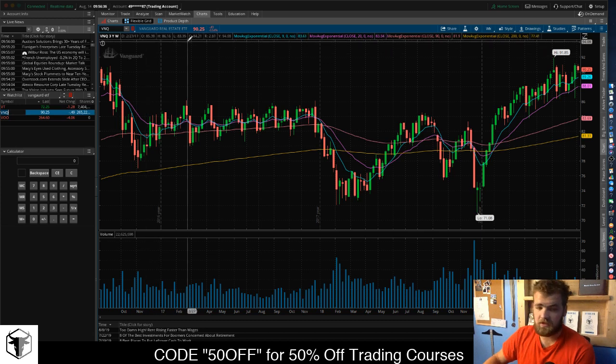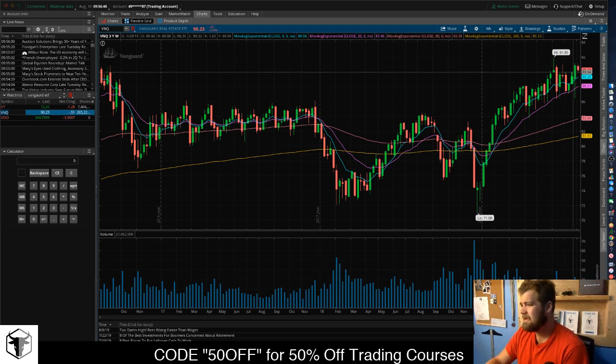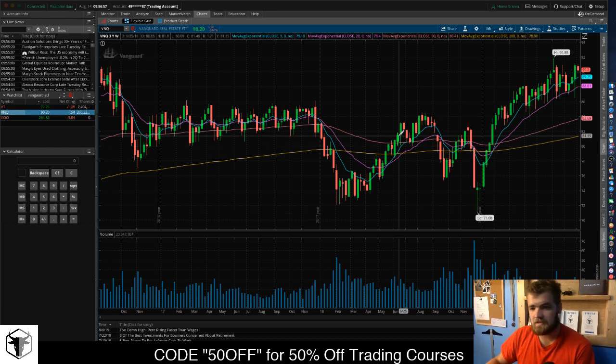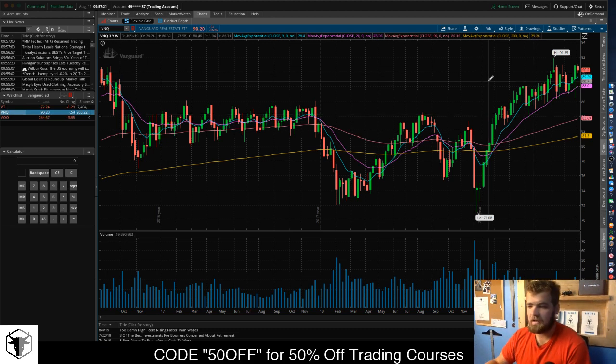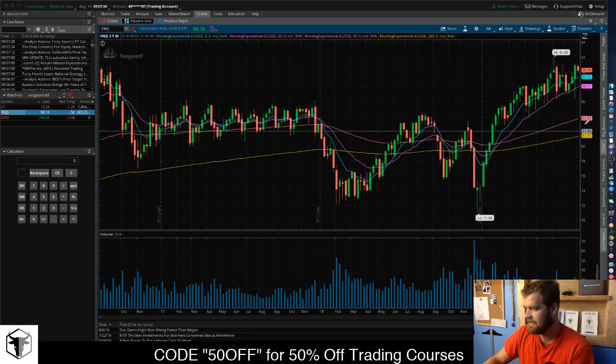The next one is the Vanguard Real Estate ETF. It pretty much tracks the real estate market. As you can see, there's a low of $71 and a high of $91, so we have that $20 fluctuation. The yearly chart is kind of flat, but one thing that's very good about this is it does offer a fantastic dividend — that's pretty much when a company or ETF gives some of its profits back to investors. I want something that gives me that income. Anything under $80 is a good buy for this one.